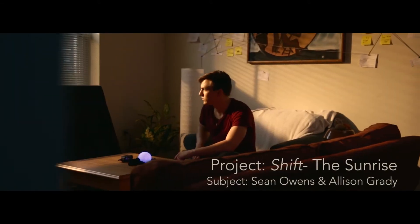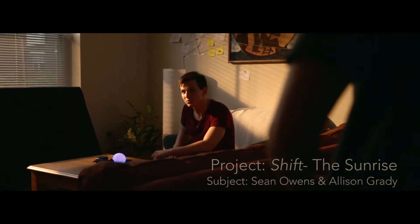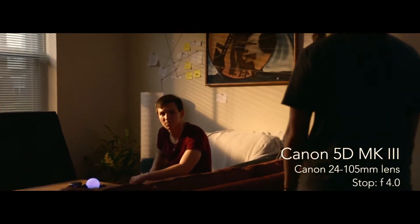Hello and welcome back to the 12 Days of Dope Lighting series. I am your host Smiles, I am a director of photography and gaffer. Today we're going to be looking at 'Shift the Sunrise' — a scene from a movie that me and a friend are working on, so this is a sunrise setup.